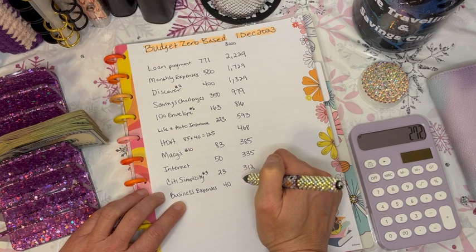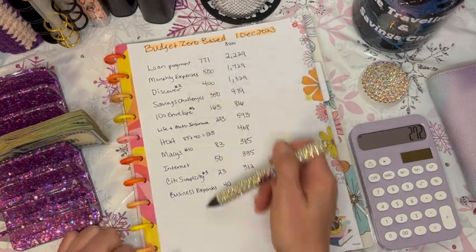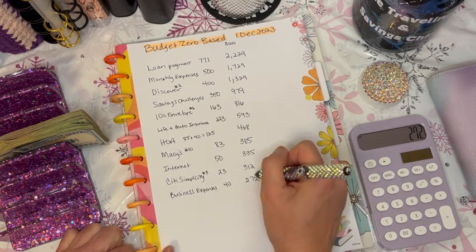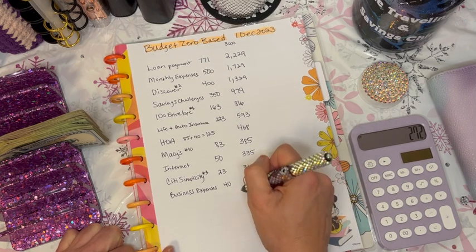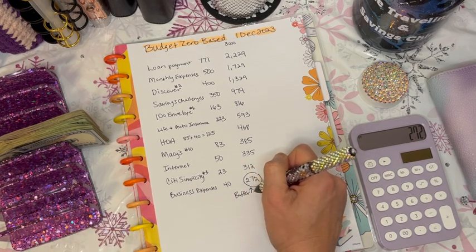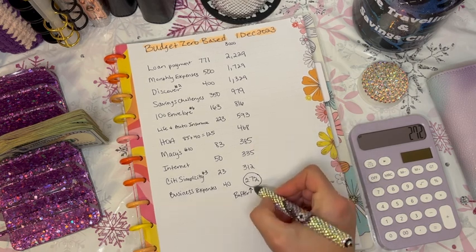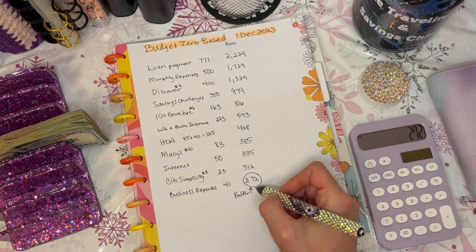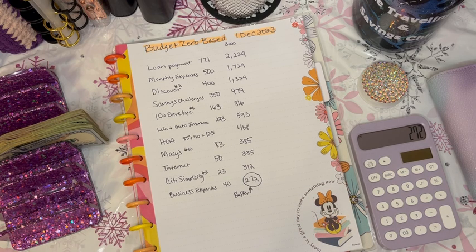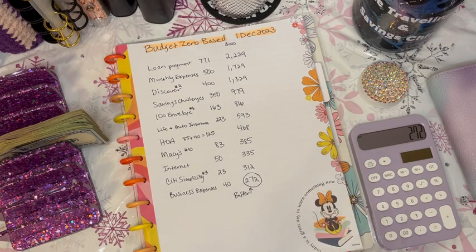That concludes all the different expenses for my first-of-the-month paycheck, leaving us with $272. This is going to be my buffer. If you watched my last zero-based budget for my November 15th paycheck, I addressed why I want to leave this high of a buffer — I still have several auto withdrawals and I just want to make sure I have a handle on everything before going lower on my checking account.